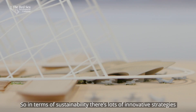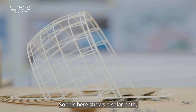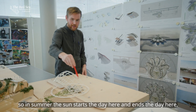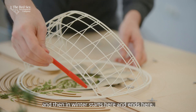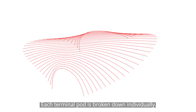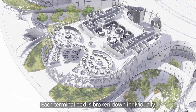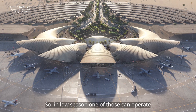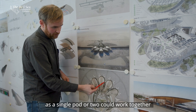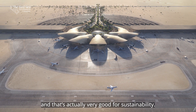In terms of sustainability, there are lots of innovative strategies that we've developed. This shows the solar path — in summer, the sun starts here and ends here; in winter, it starts here and ends here. The whole airport is actually self-shading. Each terminal pod is broken down individually, so in low season one can operate as a single pod or two could work together, and in high season the whole airport can work. That's actually very good for sustainability.